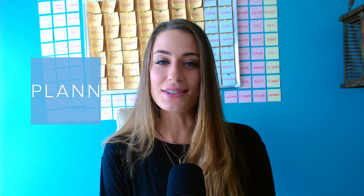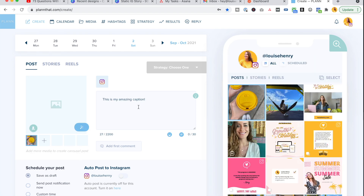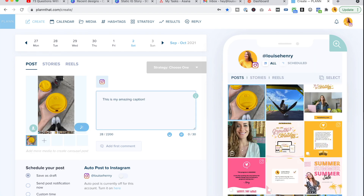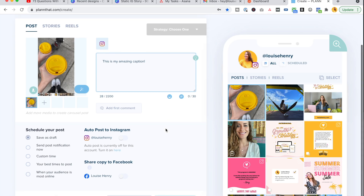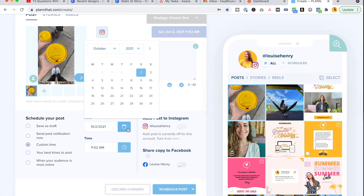Next up is Plan. This is what allows me to plan out my Instagram feed ahead of time and be more organized with my Instagram strategy. So if you want to stop posting at the last minute and get more organized ahead of time, then definitely check out Plan.